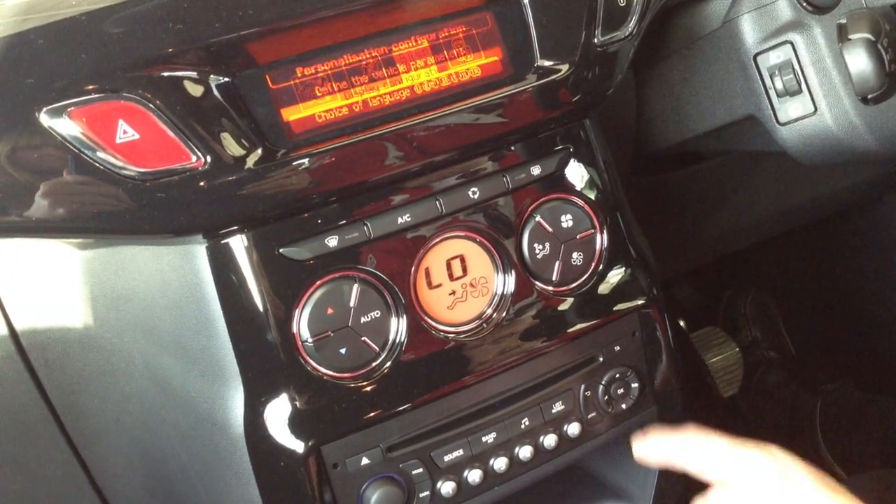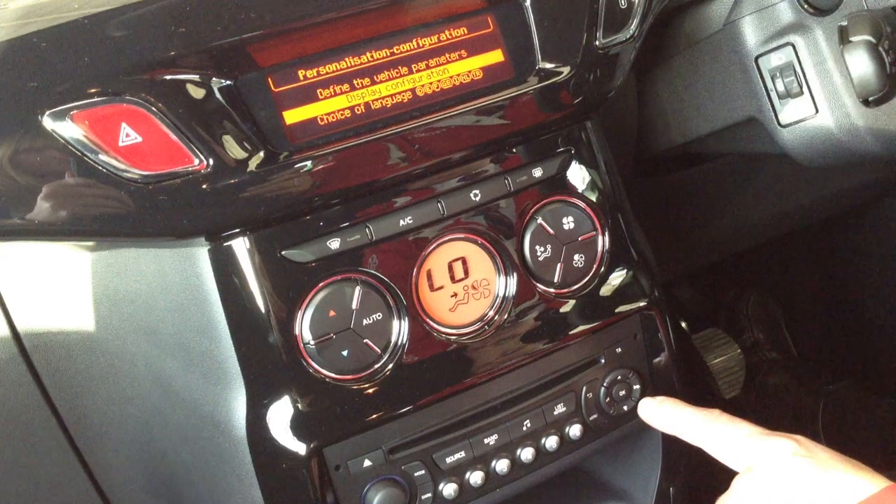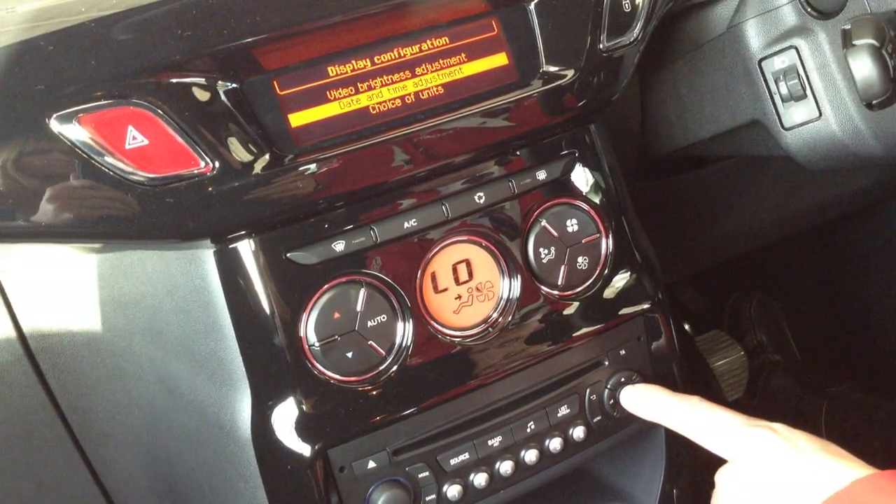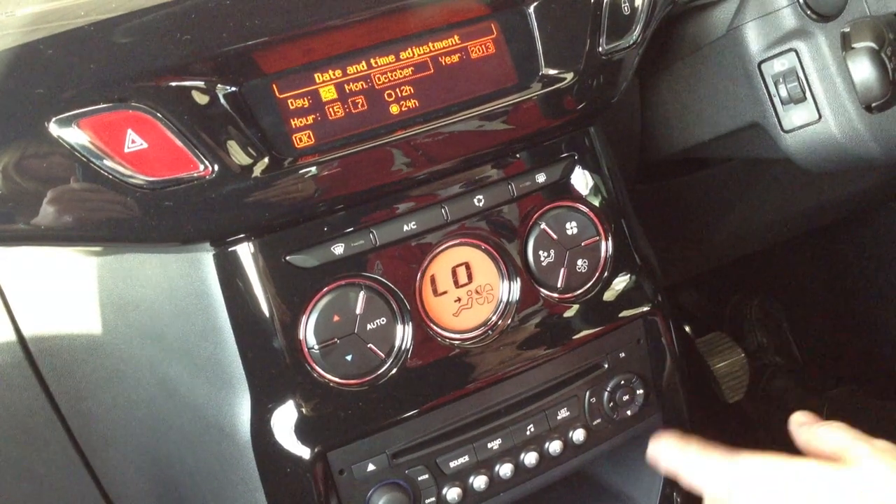Press the OK button, which then gives you display configuration. Press the OK button, which comes up with date and time adjustment. Press the OK button again, which gives you the date and time.